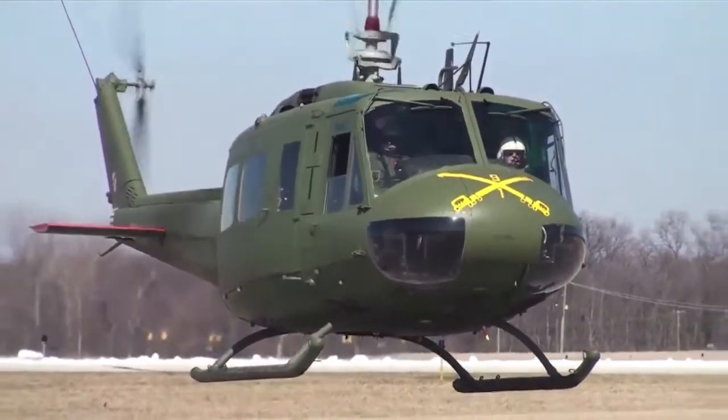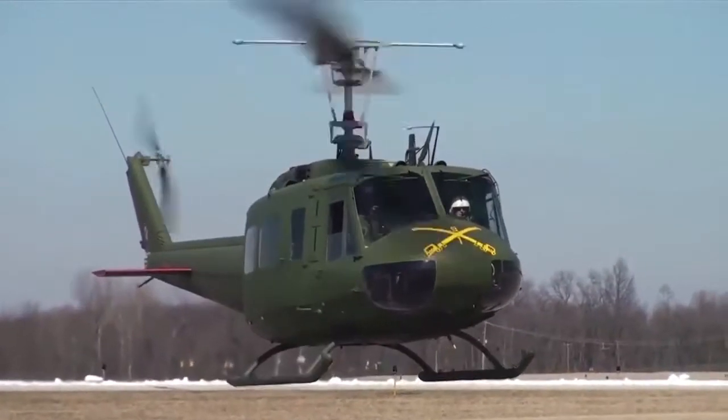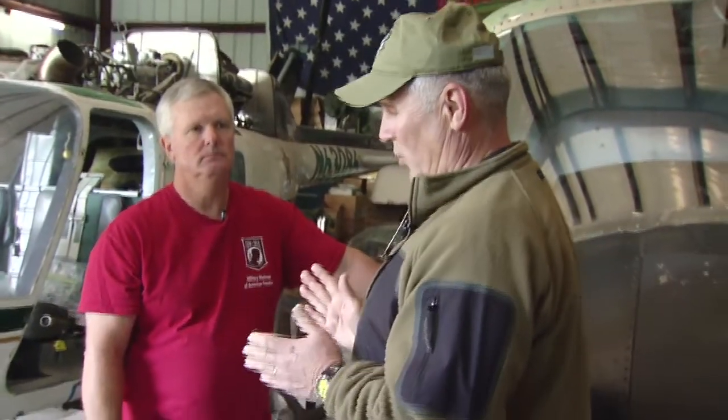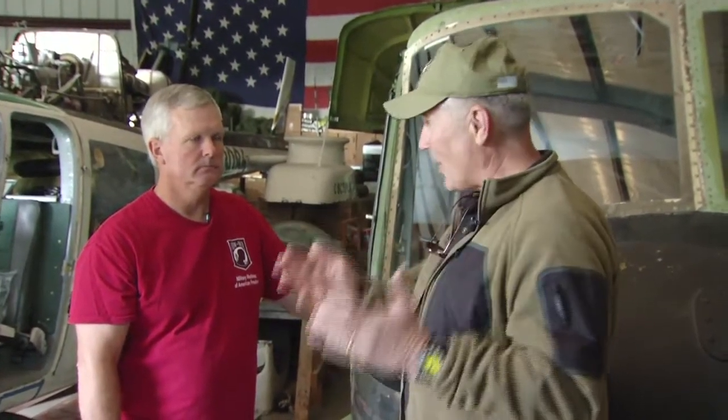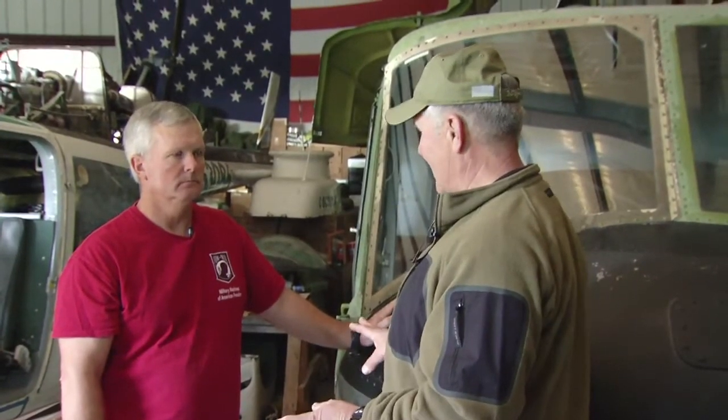Just the idea that that history is being preserved and this is not ending up in a junkyard or a smelter — to me, that means the world. One of the key pieces that I think is so important as we travel around the country and feature collectors just like you is we try to portray the passion. For the general public, folks that didn't serve — you don't have to be a military collector in order to serve in the military. You just have to have an appreciation for history of this country. You guys here at the foundation have done that, and that's really special.